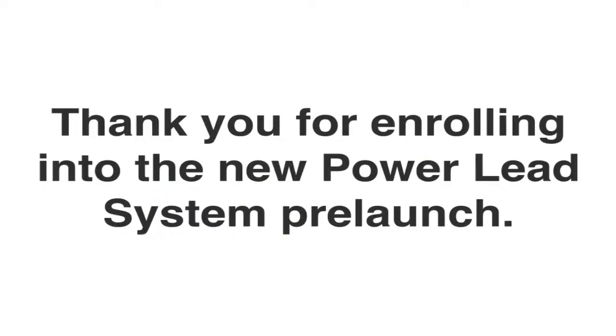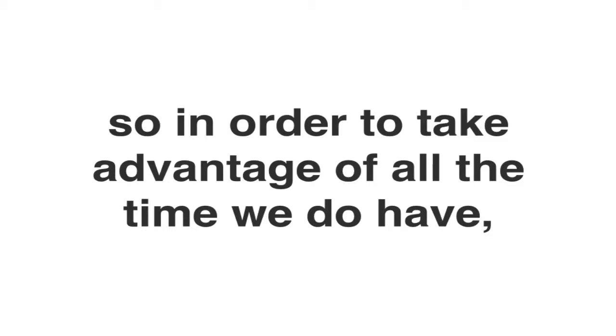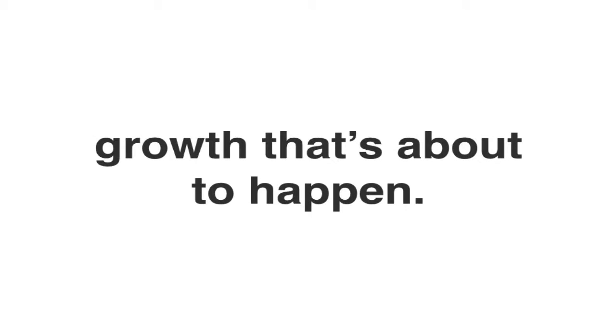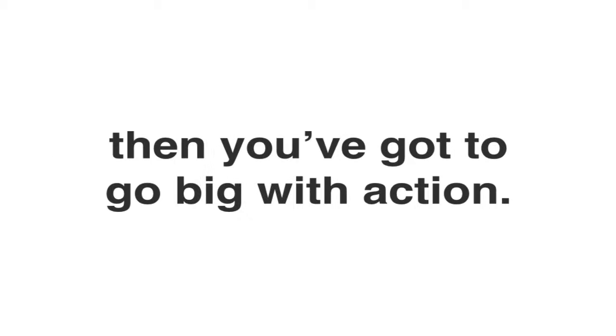Thank you for enrolling into the new Power Lead System pre-launch. We're going to keep this video short and to the point because we don't have a lot of time. This is a very short pre-launch, so in order to take advantage of all the time that we do have, action must be taken right now to take advantage of the viral growth that's about to happen. The secret to success in any pre-launch is massive action, and if you want to earn a big check, then you've got to go big with action.